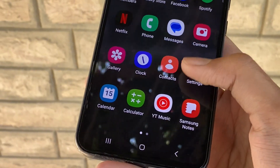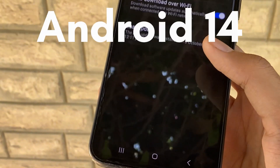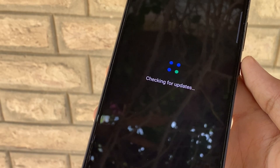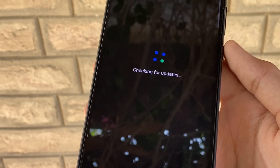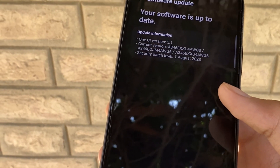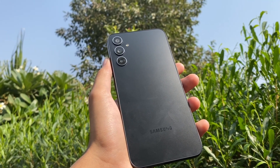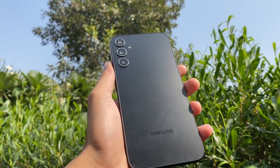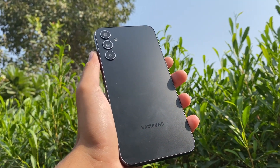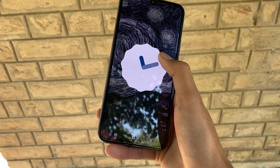Google dropped the first Android 14 developer preview in February 2023, but Samsung didn't get those previews. Instead, they kicked off their One UI 6 beta on the Galaxy S23 series on August 11. Samsung also made things easy by listing which devices will get Android 14 — good news is many devices are eligible for OS upgrades, so even ones that are three years old will get the update.